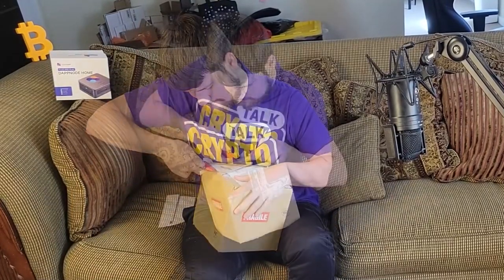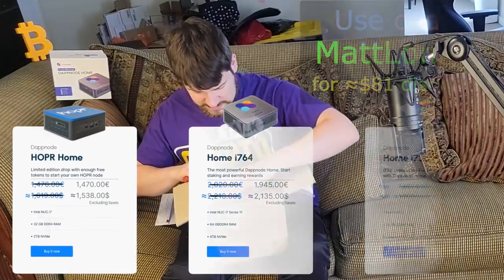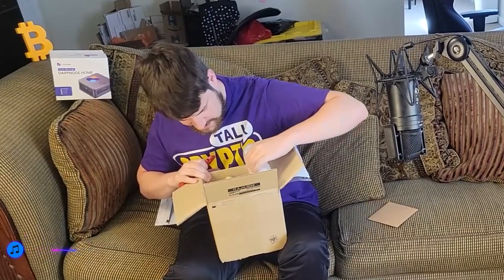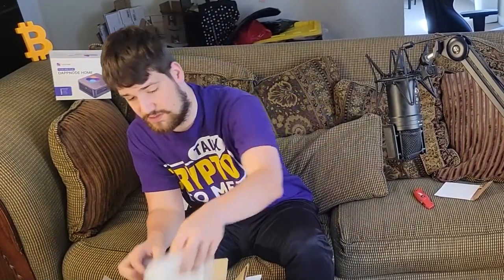DappNode has a few different options: a Hopper version and a Gnosis version. I got the Hopper version, which we'll see here in a moment. I got a nice little card — it says 'Hopper: every data journey begins with a single hop.' I also got a DappNode sticker, and it's a quick setup guide. I'll show you a little more about Hopper in a second.